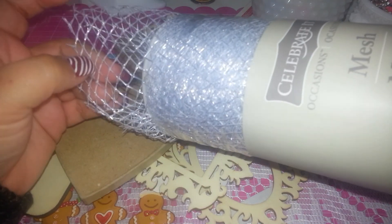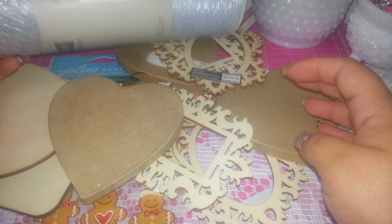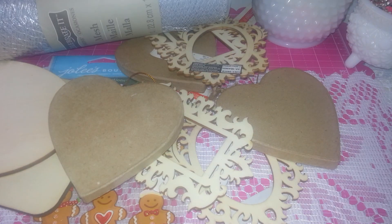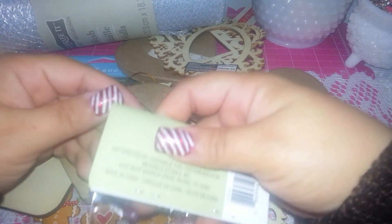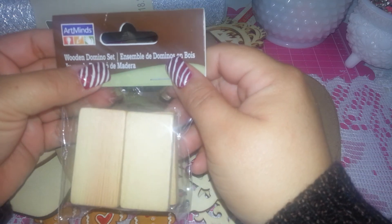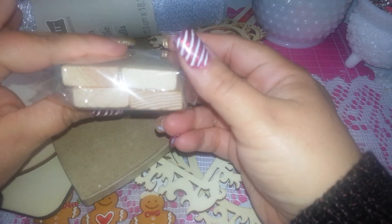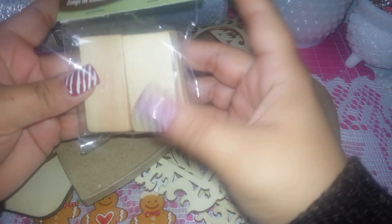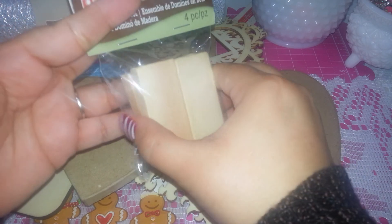That was on clearance for $5.99 — it's a B-roll item. I only found one of those. I decided to get it — it also comes in silver. And I found something I had never seen before — look at this, it's a wooden domino set! Super cool, I love it!